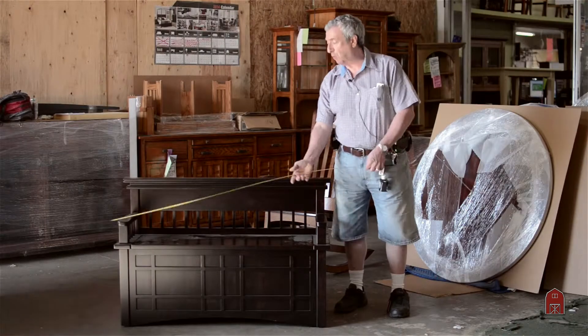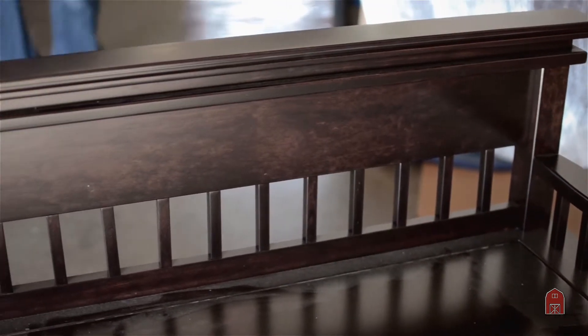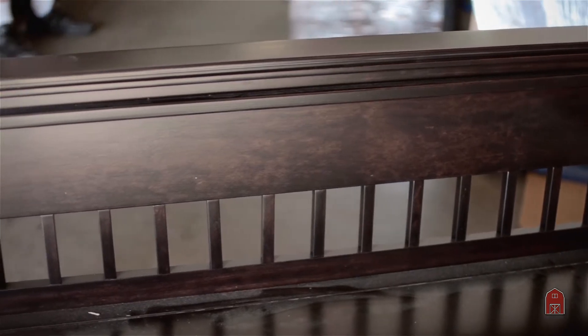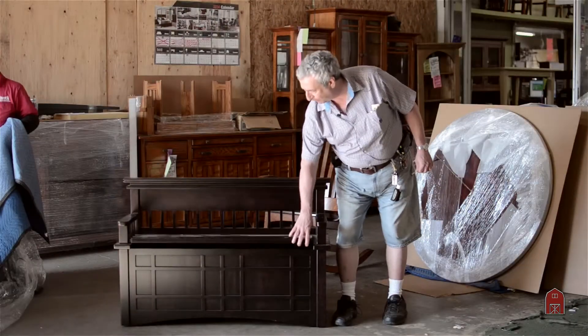47 inches wide. We made it a little shorter on the back than usual. It has the spruce detail and the spindles. The finish is a dark onyx number OCS-260 — a really beautiful piece.